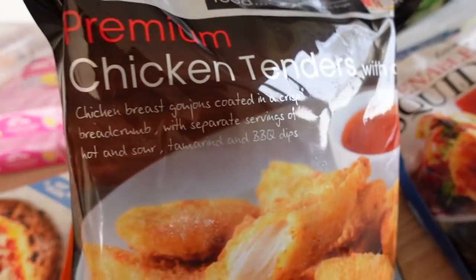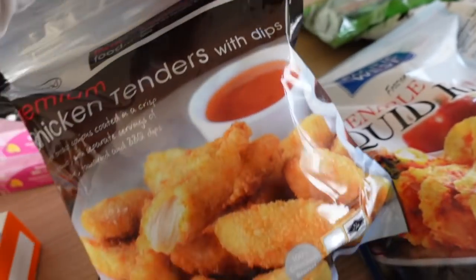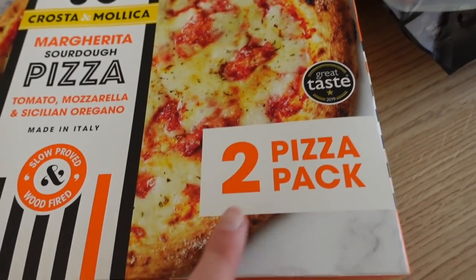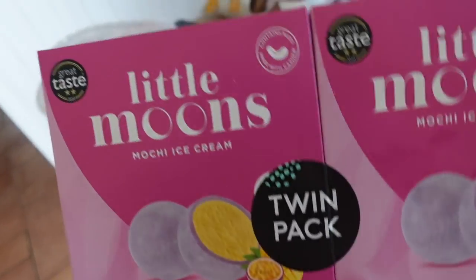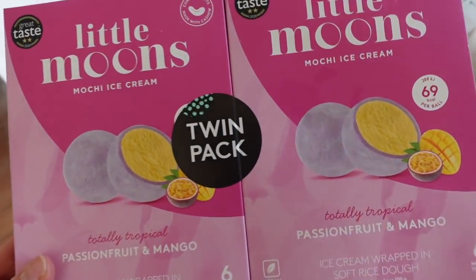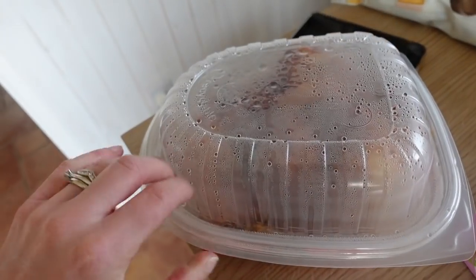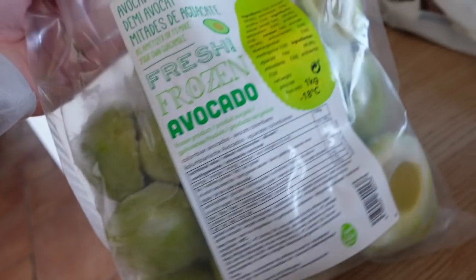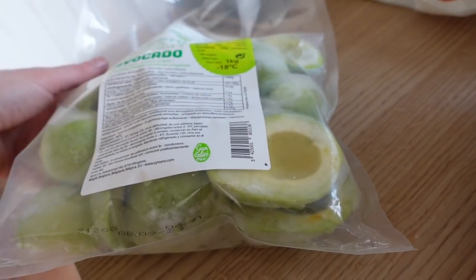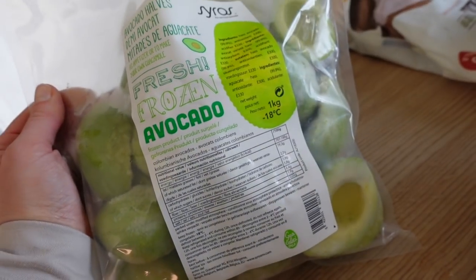I got the chicken tenders again — great for a quick meal during the week, a massive bag for under £10. Violet was at a sleepover this particular evening so I got two margarita pizzas for dinner — really good value. I got two packs of Little Moons at £5.49 for the twin pack — really good value and I'm obsessed with them, they're mochis and they are delicious. I always get a rotisserie chicken. I also had to pick up the frozen avocados — amazing for throwing into smoothies, and I haven't seen them in there before so I'm excited to try them.